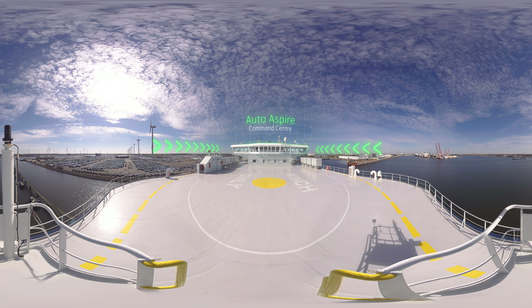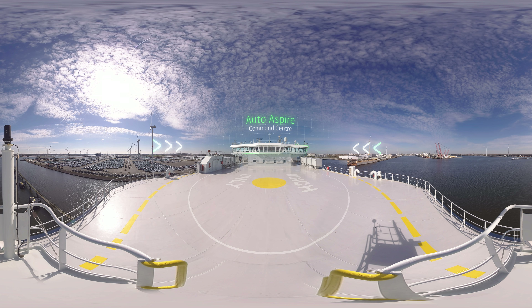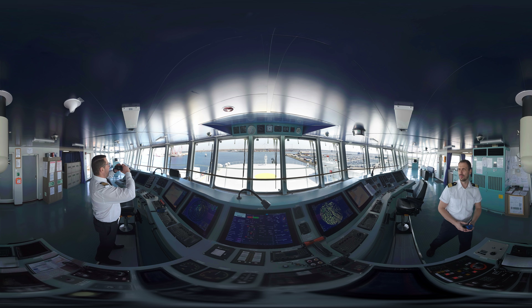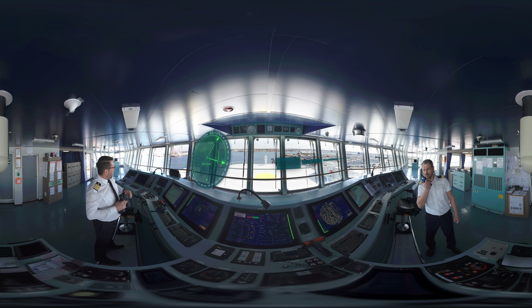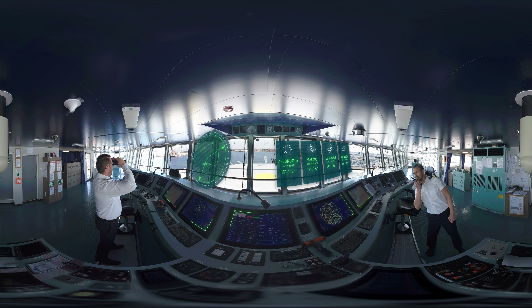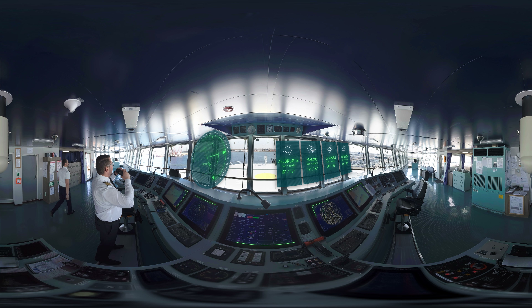This is AutoAspire's command centre. From here, the captain navigates and controls the vessel. And the crew benefits from the newest sustainable technologies to forecast weather, manage cargo and plan navigation.